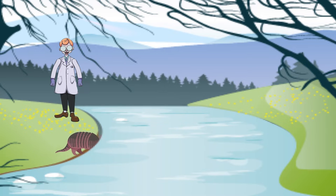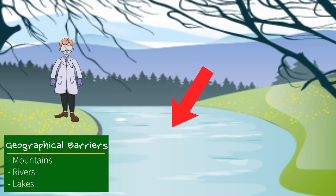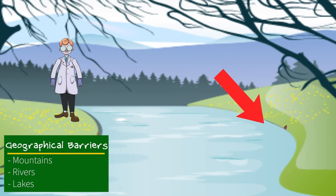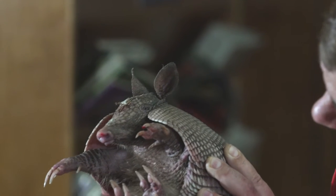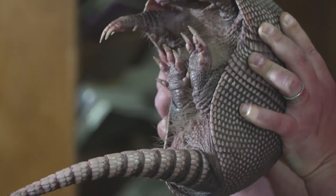Even rivers can't stop armadillos — they can actually walk on the bottom of rivers by holding their breath for a long period of time. That allows them to cross geographical barriers and expand their range very rapidly. And it is a mammal because look, there's hair all over the belly, and that lets me know it's a mammal.